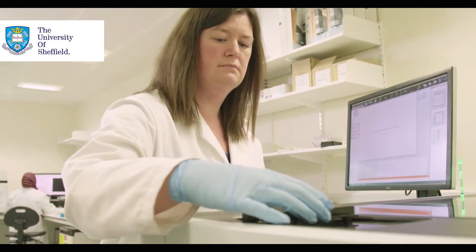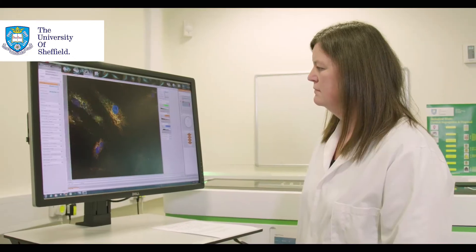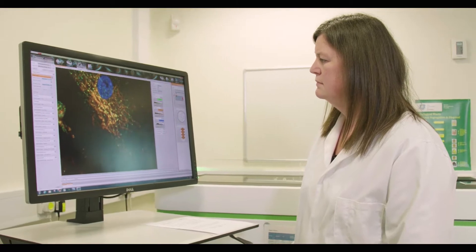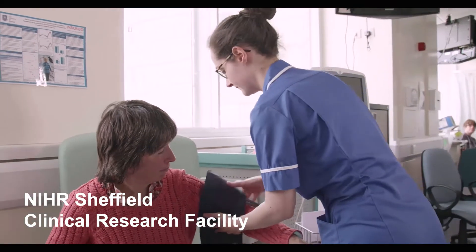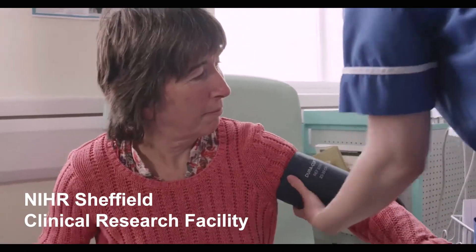We have this wonderful facility, Citron, where we can do drug screens in an academic setting, and we have the wonderful clinical research facility, the CIF, but what we really missed was something which would link the two things, and that's the BRC.